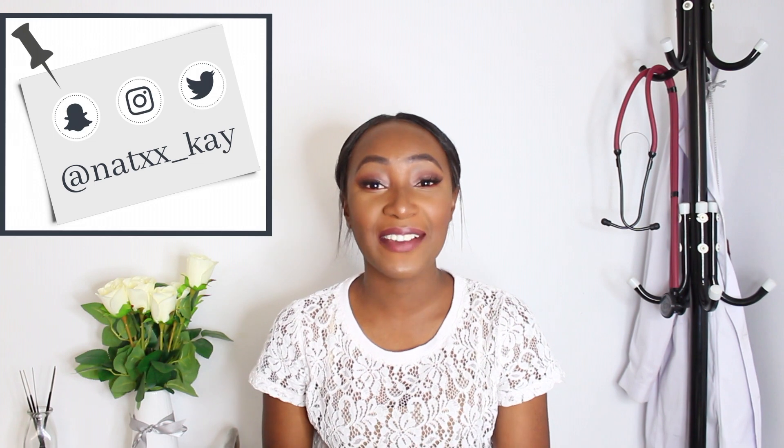Hello beautiful people, welcome back to my channel. I'm Natalie and I post medicine and lifestyle related videos. Thank you so much for tuning in. If this is your first time, please do subscribe and make sure to watch all my other videos. In this video I'll be sharing with you guys some of the books that I found to be most useful in the most important courses of med school.